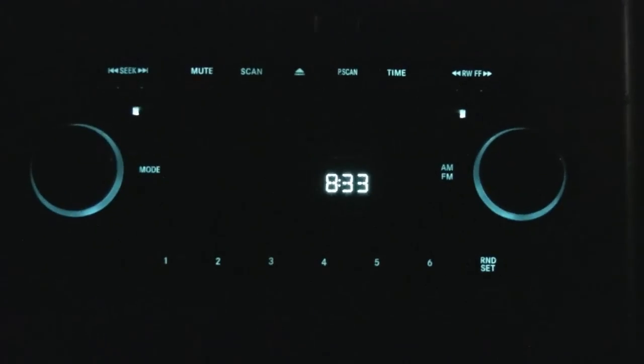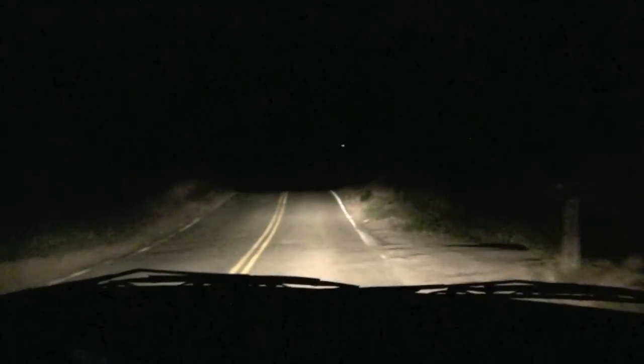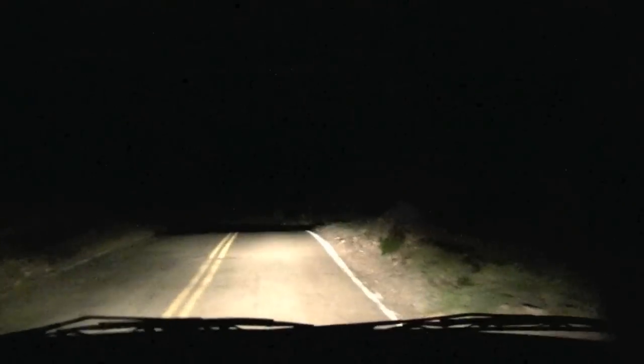But the fun really didn't start until the nighttime. Whoa whoa whoa, pull over pull over — I think I see something.